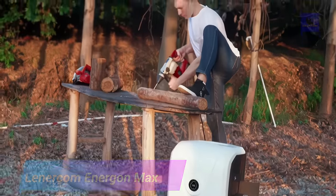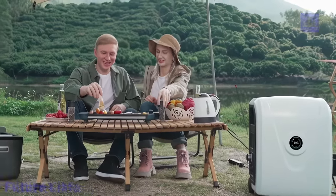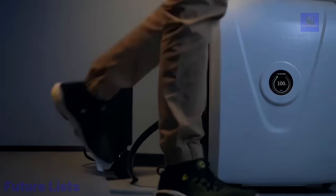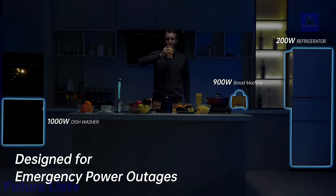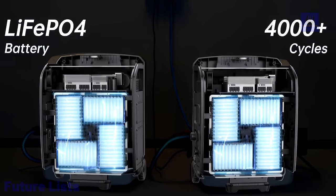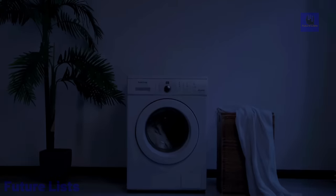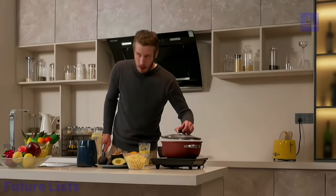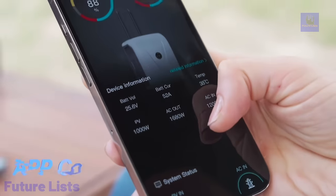Get the power you need when you need it with Lenercom Energon Max. This revolutionary power station is a must-have for any outdoorsman or traveler, with a high-capacity battery providing up to 2,000 watts of power and multiple output options including AC, DC, and USB ports. It delivers up to 2,000 continuous watts with a 2,000,200-watt-hour battery capable of 4,000 watts of surge power. Multiple input sources — AC, solar, and car charging — are supported. At only 53 pounds and 20 by 10 by 16 inches, it is compact and portable with versatile AC outlets, USB ports, and 12V DC outlets.